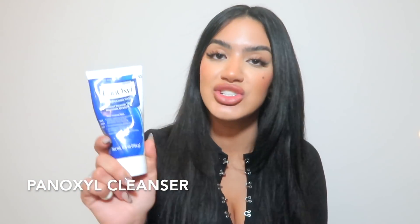Next is the PanOxyl Acne Foaming Wash with benzoyl peroxide 10% — maximum strength. It can be a little drying, but when I'm getting a lot of breakouts this will kill every single one. It also works on butt breakouts — use it in the shower and really rinse. Benzoyl peroxide is great for acne, and PanOxyl makes really good products at a cheap price. I heard Madison Beer uses this religiously. I keep it in my shower and use it whenever I feel bumps coming on anywhere on my body.